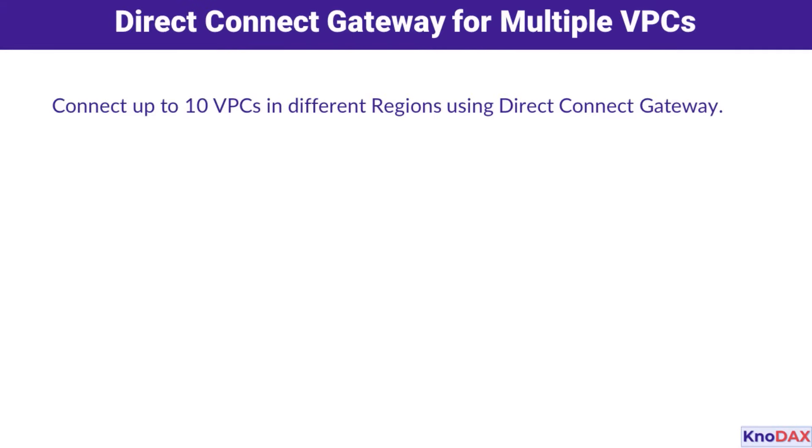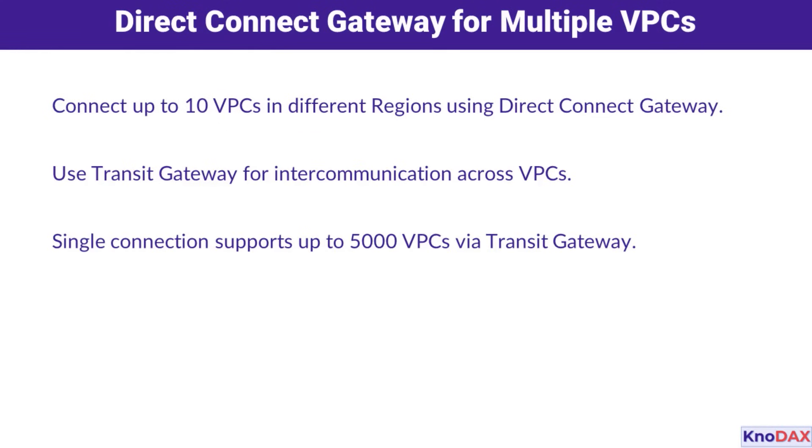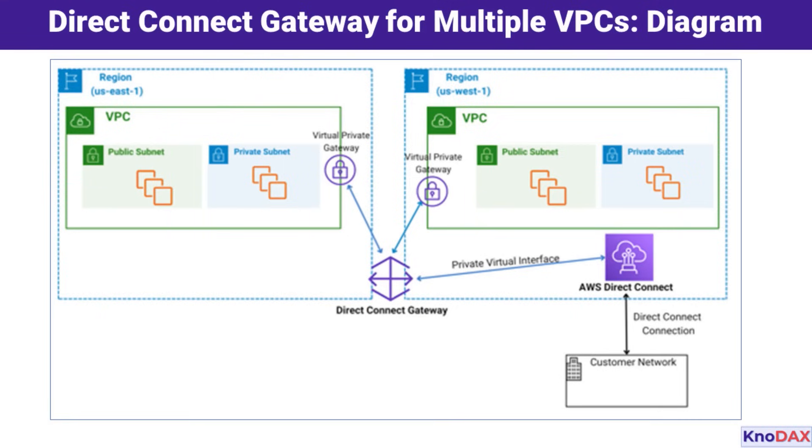Let's take it up a notch with the Direct Connect gateway. This feature lets you connect up to 10 VPCs across different AWS regions using a single connection. This is an efficient way to simplify your architecture and reduce costs. A single connection can support multiple VPCs across regions — a centralized, streamlined solution perfect for multi-region architectures.